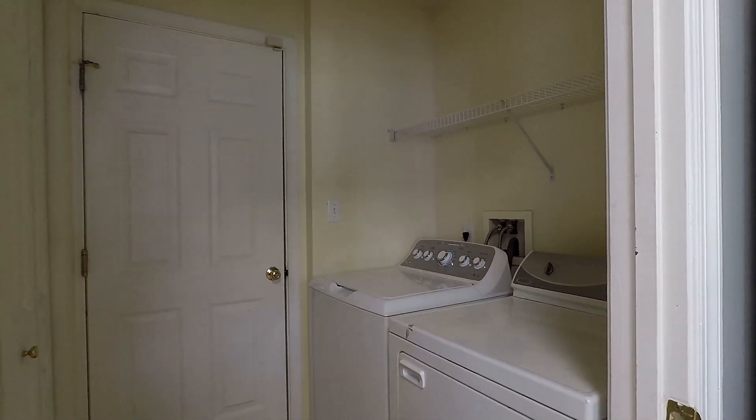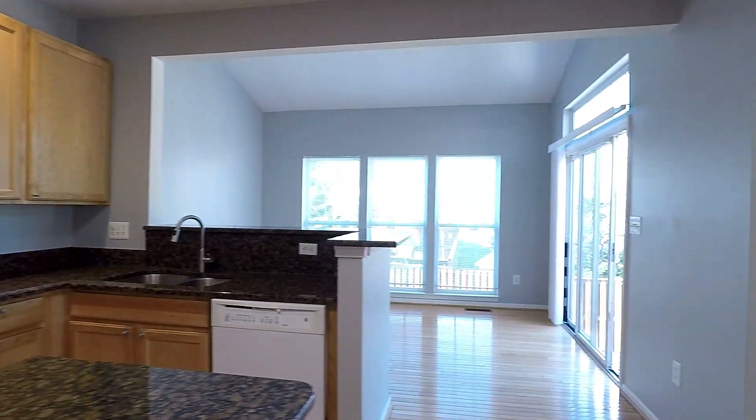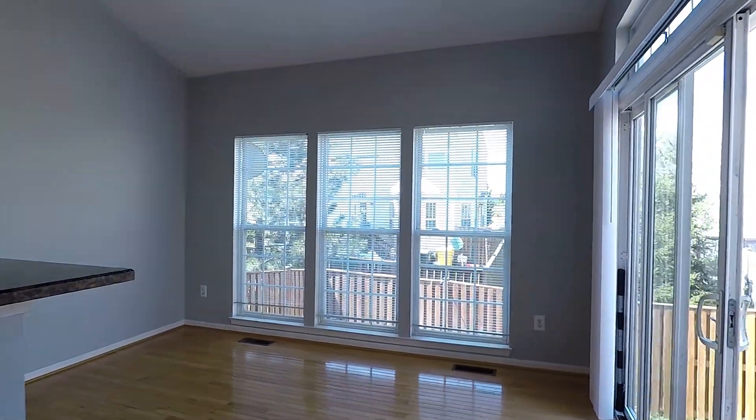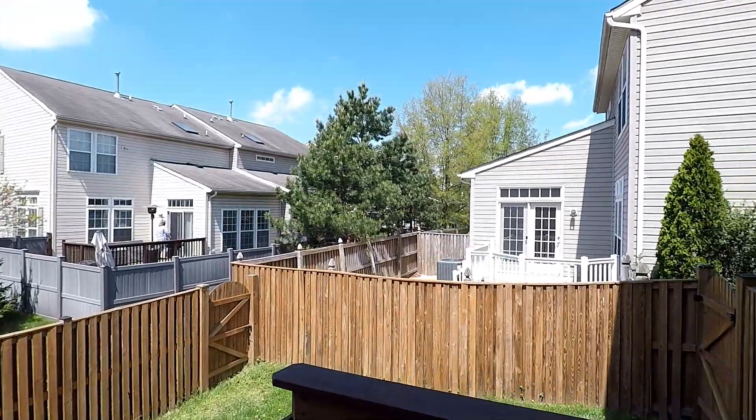and through here is going to be your laundry — your washer and dryer — with a door that leads to the garage. Here is the secondary dining room or breakfast nook, which also has direct access to this fenced-in backyard.